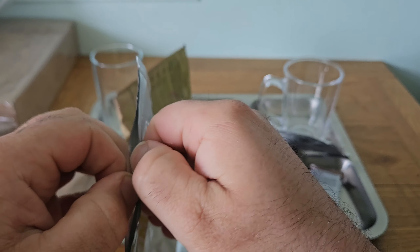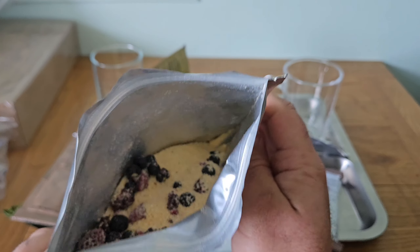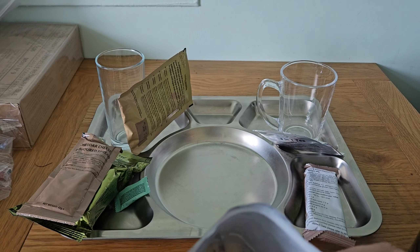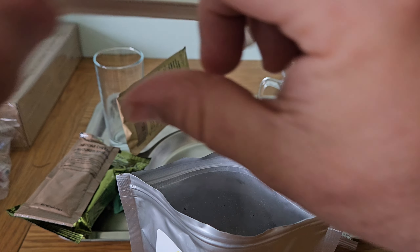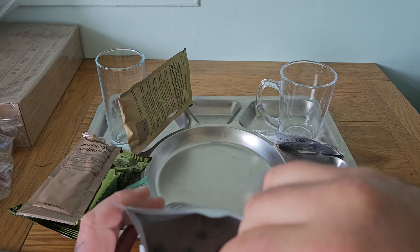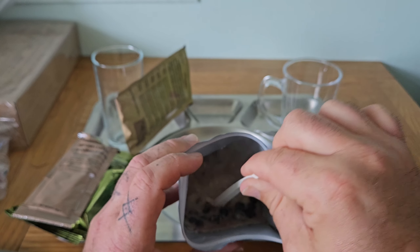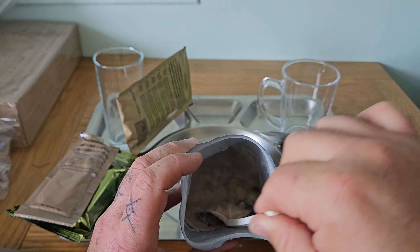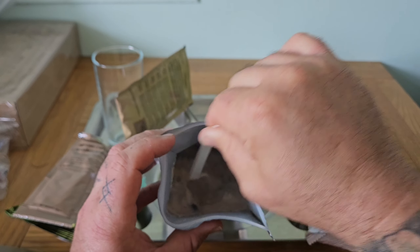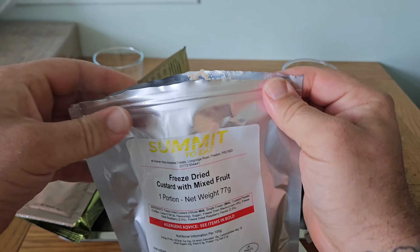I'm going to go a little bit more than recommended because I ruined breakfast — watch me potentially ruin this one as well. So that's what it looks like inside: loads of bits of dehydrated berries. This time I'm going to give it a seriously good stir, making sure I've got all the powder from the bottom.